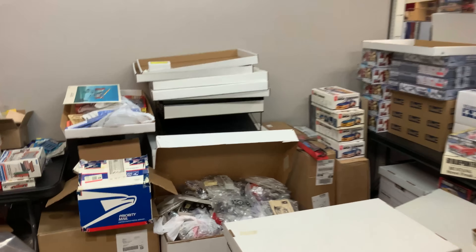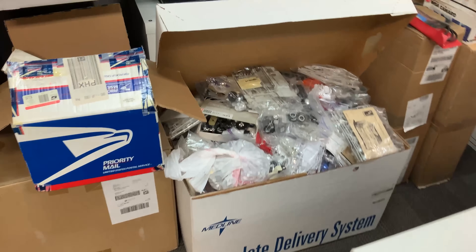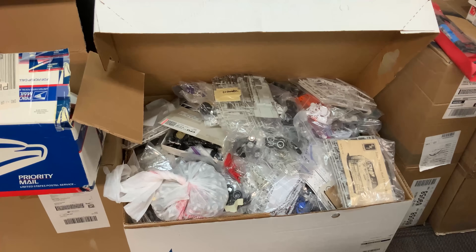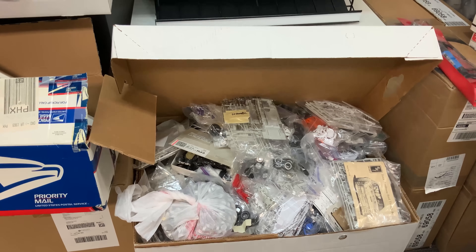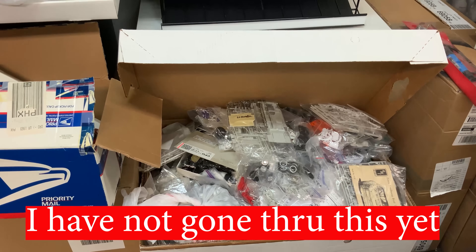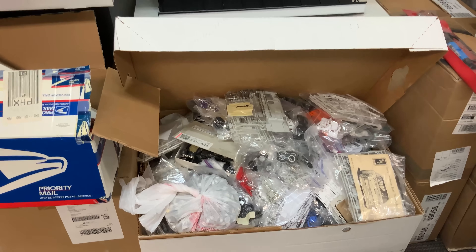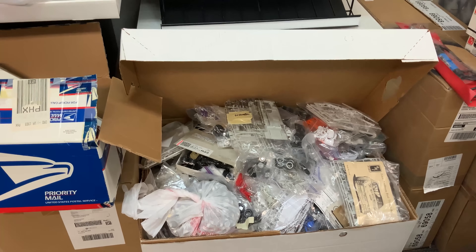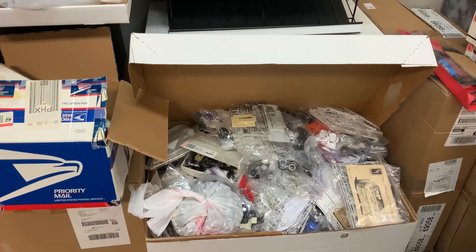This right here is actually part of my fort - those are all empty boxes to create this little back area. But this is one of the things I wanted to show you: this giant, giant box. I have two of these, and it is full, full of model car parts - every kind of thing you can imagine: wheels, bodies, chassis, everything. And like I said, we have two of those, and I'm going to do something special with that later on.